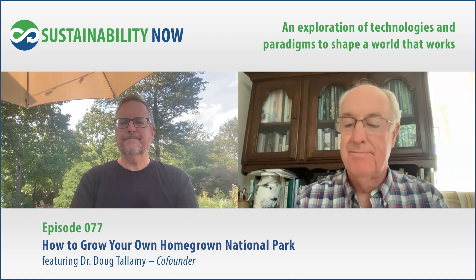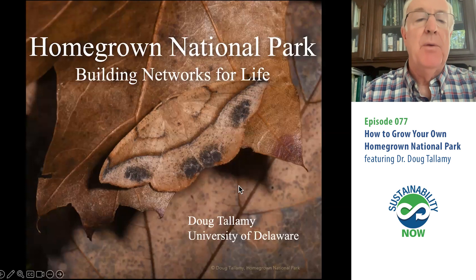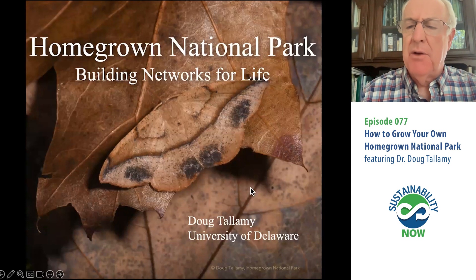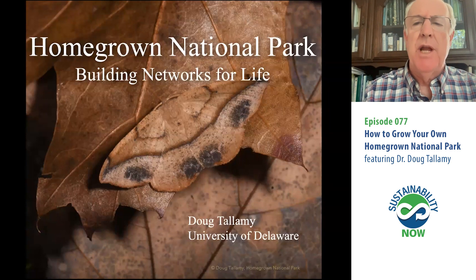Welcome aboard, Doug. Thank you, Scott, it's a pleasure to be here. Today I really want to talk about my idea of how we can stem the flow of biodiversity from our human-dominated landscapes — the idea we call Homegrown National Park.